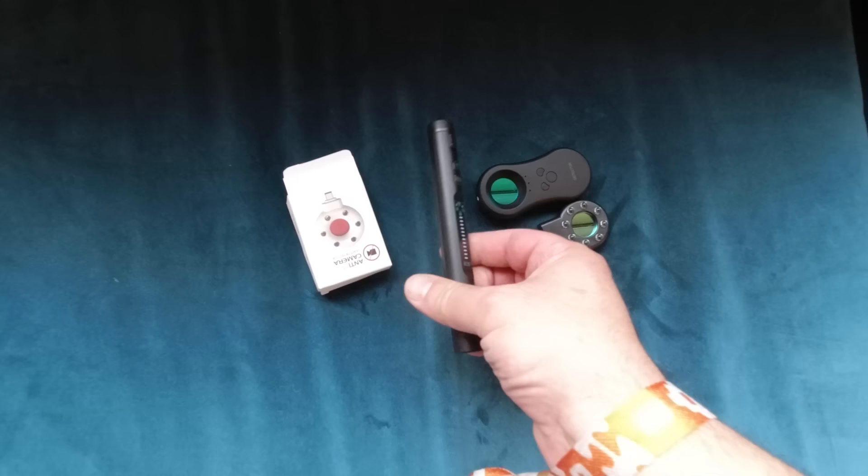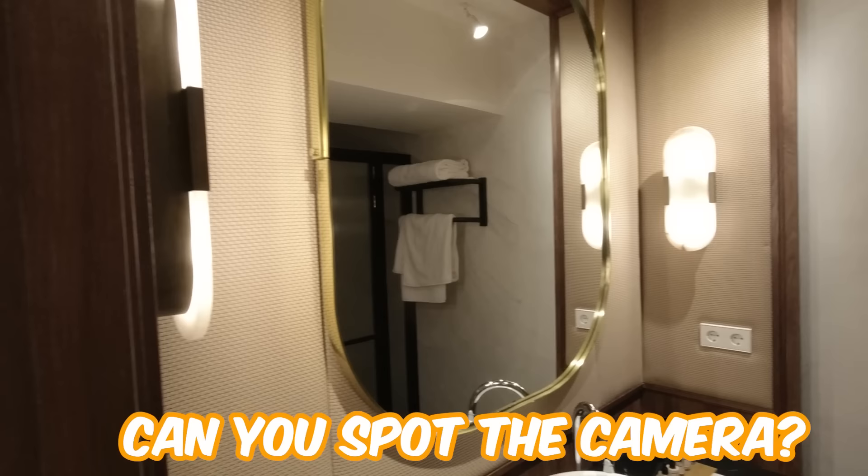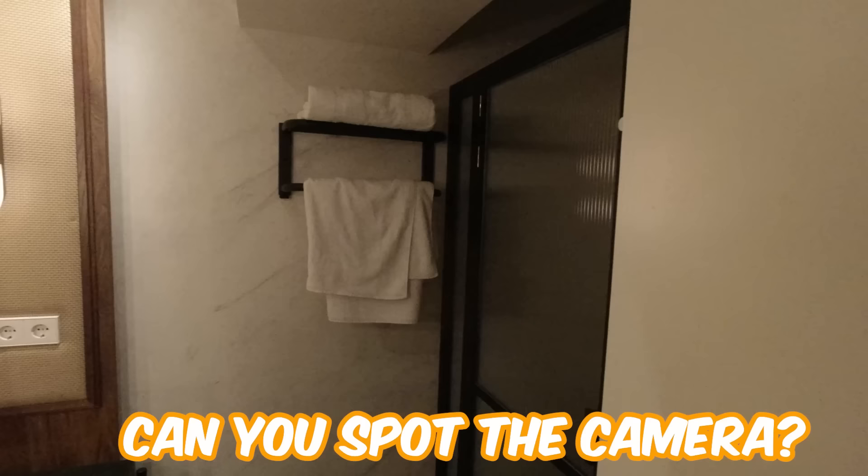Okay, don't judge my hiding skills, but essentially there's your typical bathroom. Can you spot the camera? Well, let's bust out these tools and check.